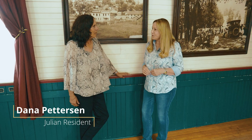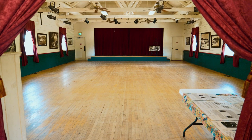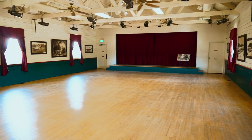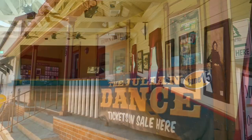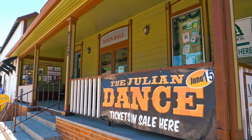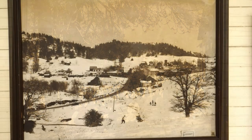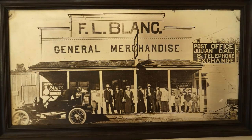Here inside the town hall, joining us is Dana Pedersen. She was a chamber president many years ago and is a 35-year resident here. She says she loves this old building and what it means to the community — it's kind of the epicenter for social events, town meetings, dances, and all types of things. There are wonderful black and white pictures representing all different stages of the town hall and some of the influential residents that lived here.